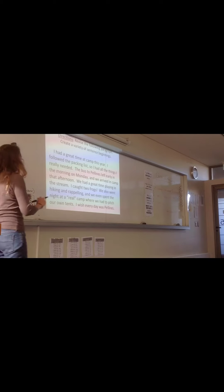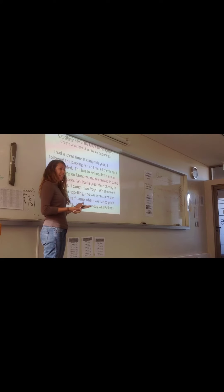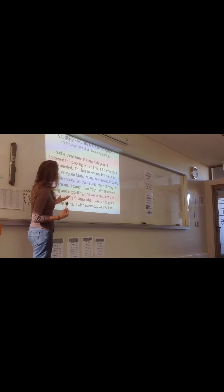First, I want you to read this paragraph. You guys know what Peytonis is? It's a trip you're going to go on later this year. So this says: I had a great time at camp this year. I followed the packing list, so I had all the things I really needed. The bus to Peytonis left early in the morning on Monday, and we arrived in camp that afternoon. We had a great time playing in the stream. I caught two frogs. We also went hiking and repelling, and we even spent the night at a real camp where we had to pitch our own tents. I wish every day it was Peytonis.